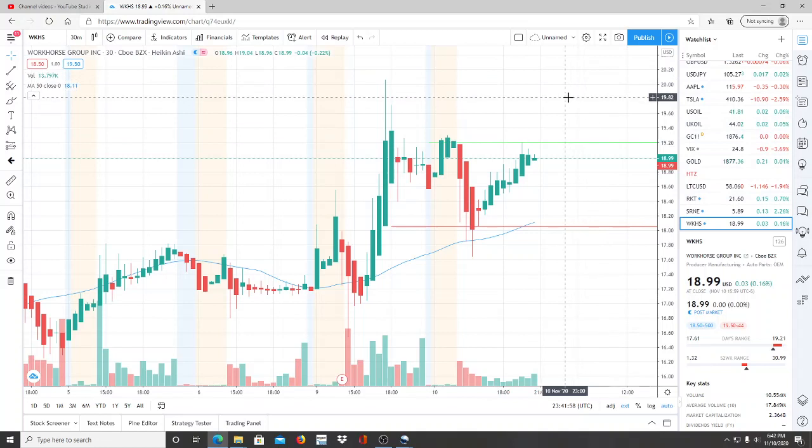On a long-term basis, the bulls want to break through the highest point of $20.07 — keep that in mind for the next coming days and weeks. The bears want to break through the lowest point reached today at $17.64. Given the volatility of this stock, those are the two most important levels: $17.64 to the downside and $20.07 to the upside.